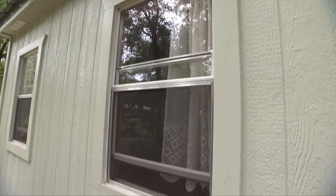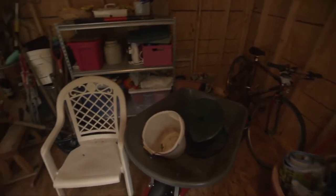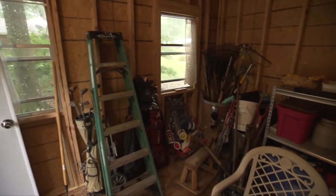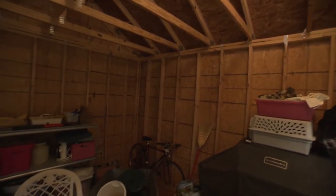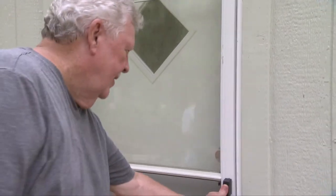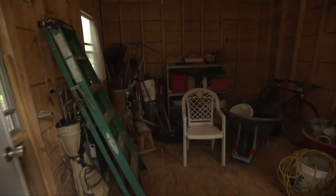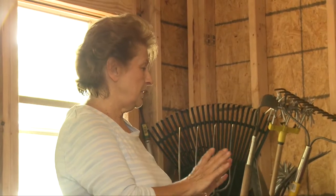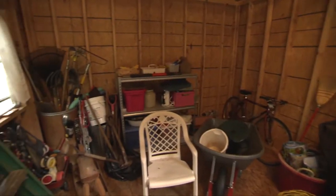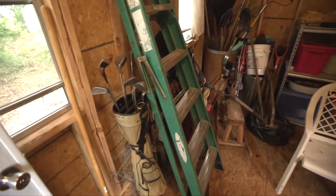I'd like for her to be able to go in there and achieve what she wants to do, like potting and planting. The way it's set up now, it's dark, it's dismal — it doesn't look like a place that's inviting. So I'm checking out the shed with them to see how Dolores would use it. I've got probably enough room here for what I need, except it's sort of not put where it should be.